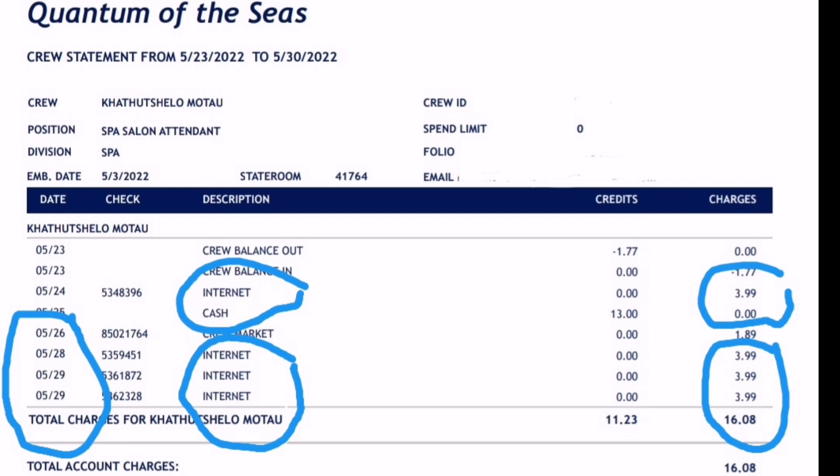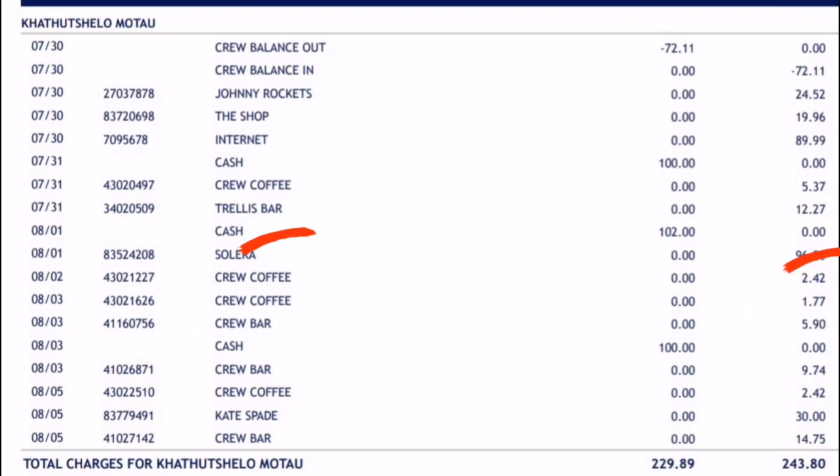I've attached three statements — these are statements you get on a weekly basis with Royal Caribbean to show your spending. I've attached statements from the three ships I've been on to show the differences in expenses. If you remember from one of my previous videos giving advice to first-time crew members, I did mention getting a SIM card — this is exactly why, to save money on internet and Wi-Fi.